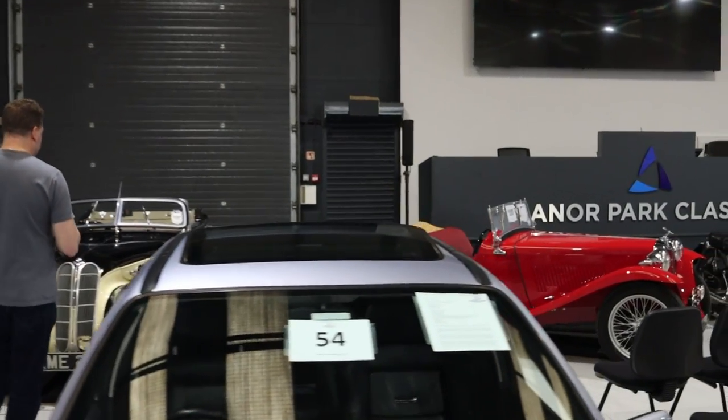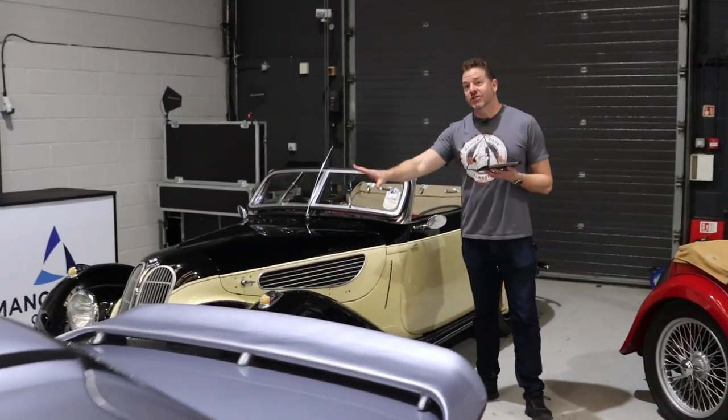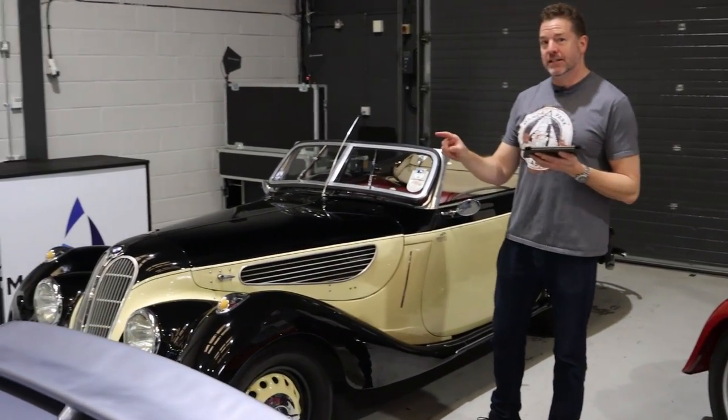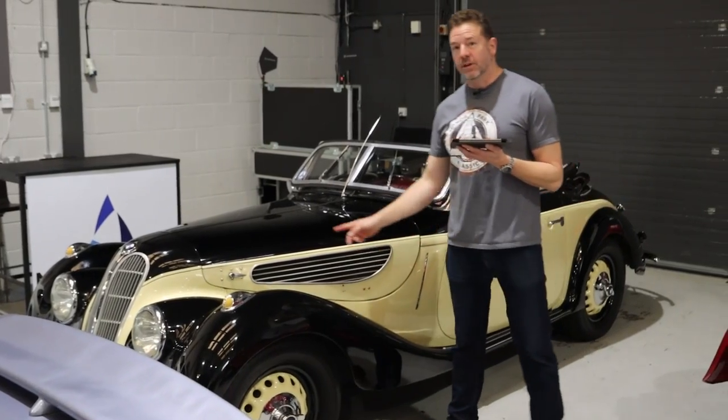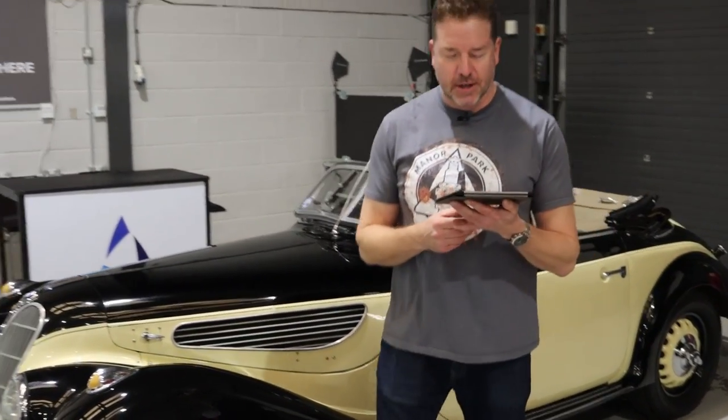Walk with me. We'll talk about this in another video — just a sneaky glimpse. This isn't in this auction, it's coming in the next auction. But if you want a Frazer Nash BMW 327, one of the nicest ones in the world is coming in our next auction. There's your sneaky peek.